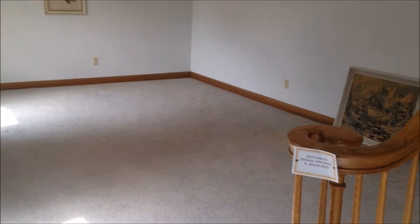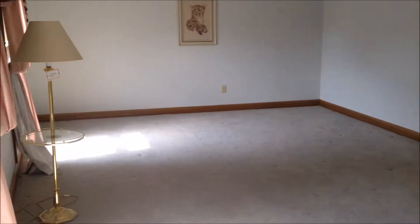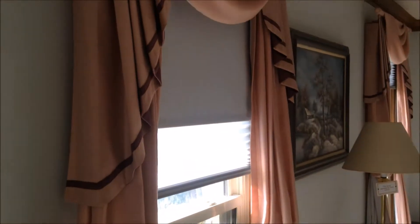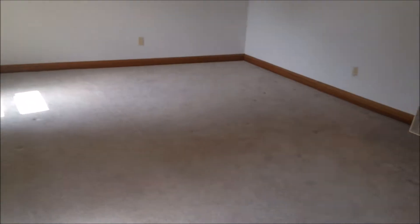To the right is the formal living room — big replacement windows here, all the dressings and window covers and everything's good. Carpets are in decent shape, walls are all in good shape, the trim is in good shape.